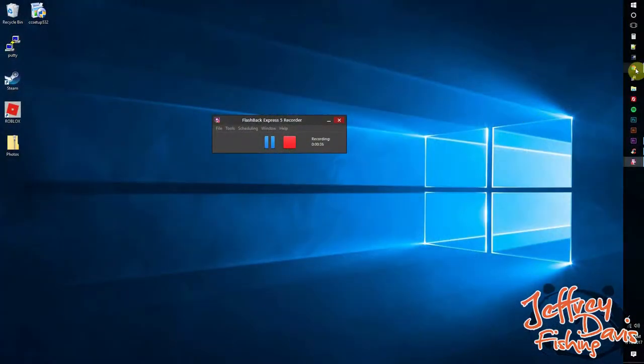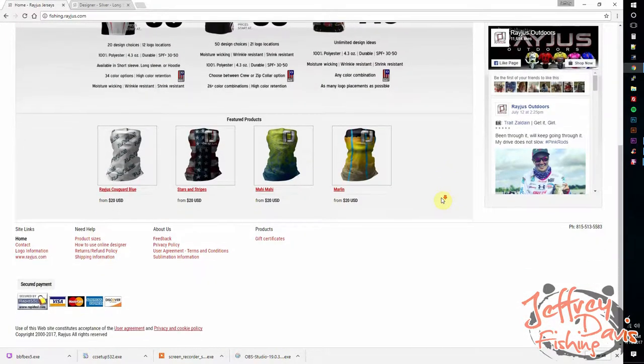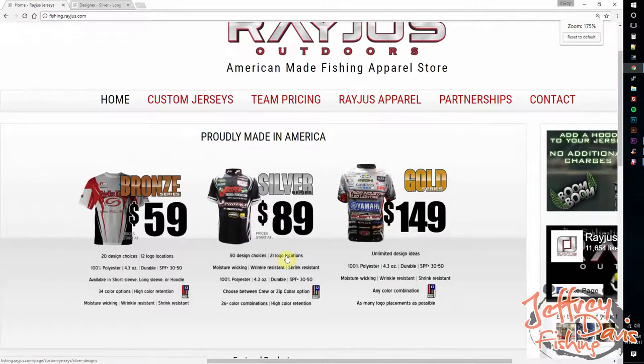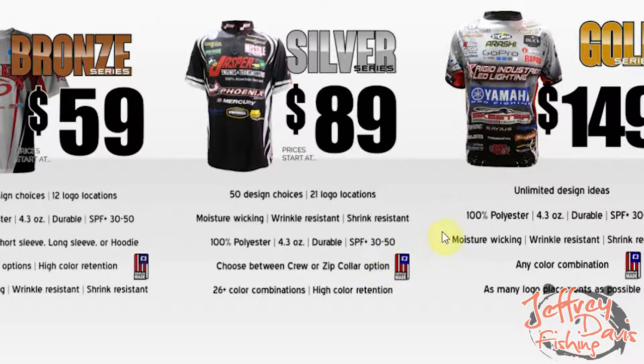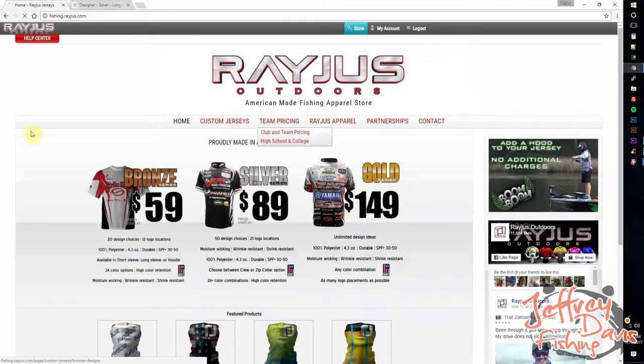Let's check out fishing.rageous.com. You go to their website and log into your account or create one — you can actually do this without creating an account, but if you want to create a jersey and save it, you have that ability. Once you get to that point and choose your jersey, I chose the Silver Edition jersey which is $89. It's $10 extra for long sleeves, and I'd highly recommend long sleeves for sun protection. Their jerseys are SPF 30 to 250, great for sun protection.